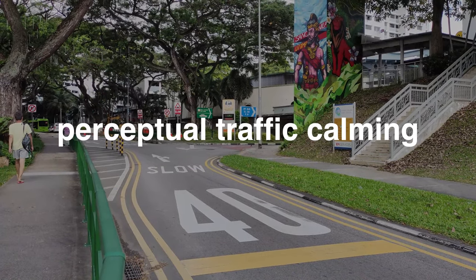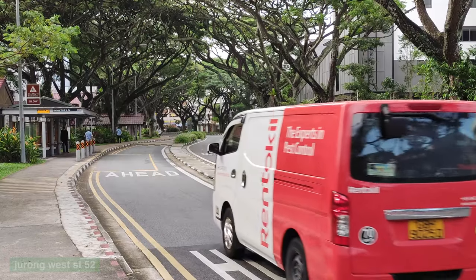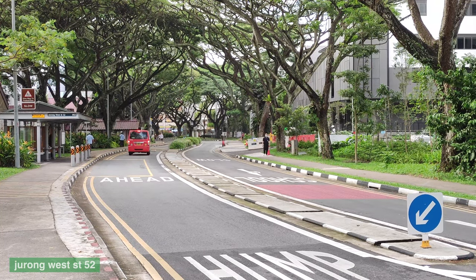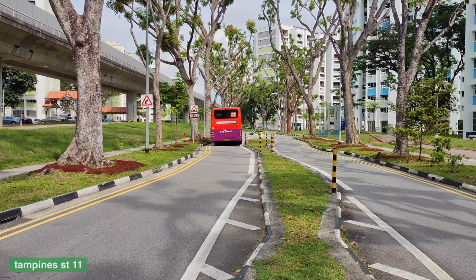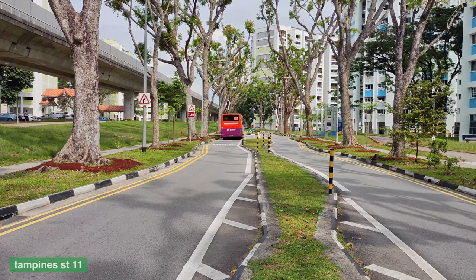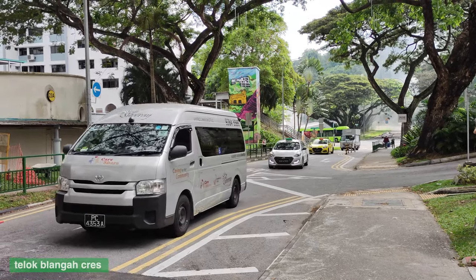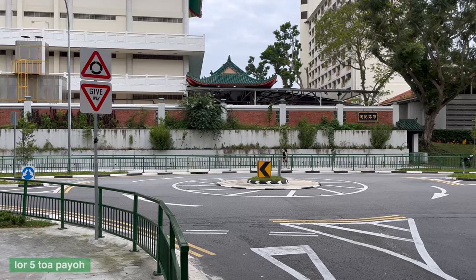Perceptual traffic calming measures are optical illusions that narrow a lane. Slow markings warn drivers about upcoming physical traffic calming measures. White paint can also be used to optically narrow a lane — like this on both sides of a road, or in the middle of a roundabout.